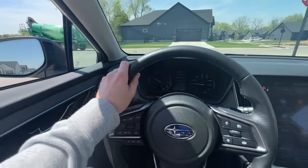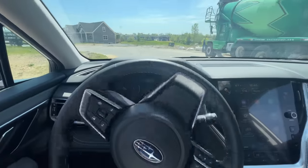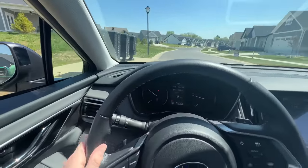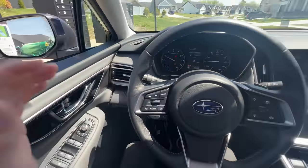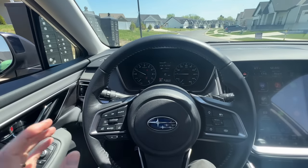The seatbelt alarm will surely spark some feelings. Even when I come to a complete stop or put the car in park, it continues going off — you have to either put your seatbelt back on or shut the car off entirely. My complaint isn't that the seatbelt alarm shouldn't exist — I think it should — but it shouldn't continue going off when the car is at a complete stop or in park. That is a fault I think Subaru could improve upon.